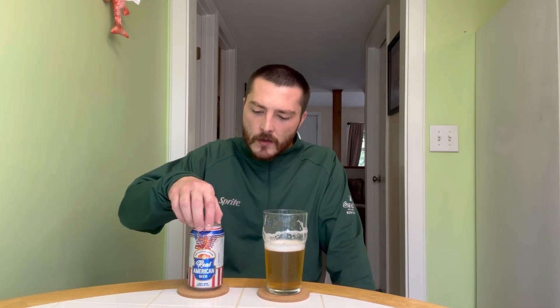Kind of tastes like all the others. In comparison, it does more so taste like a PBR in my opinion rather than some of the other ones. I think PBR is a little bit higher in ABV though.